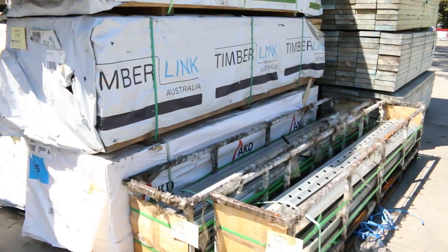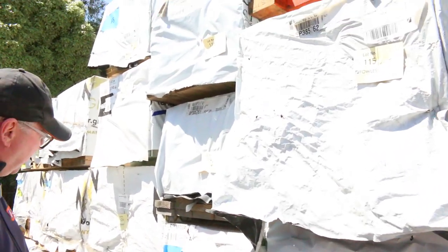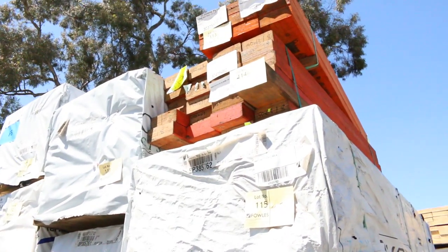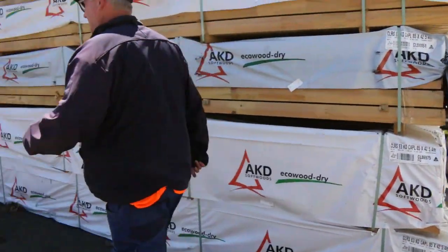Let's walk around and have a look at what we've got here. There's a fair bit of stud material over here — we've got some 90x45 M10, some 140x35, and also some 120x35. Lots of nice stock in the stud lengths.